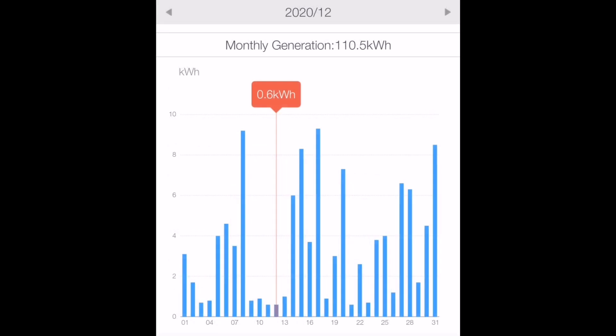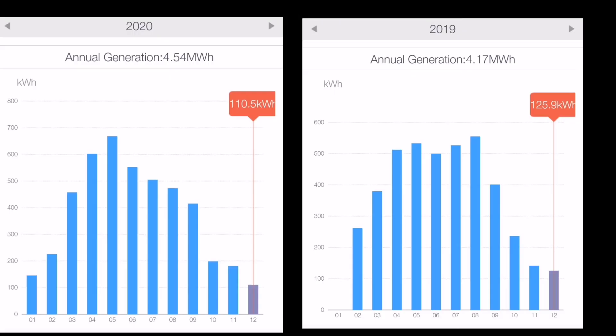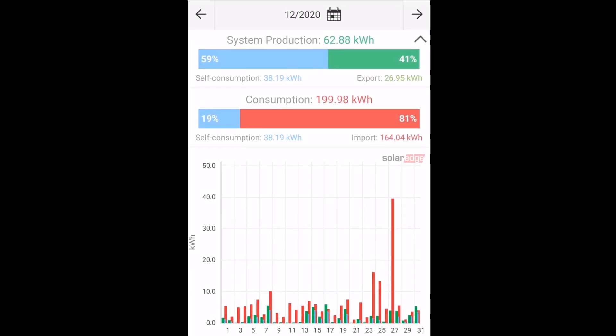Starting with the Solis inverter — that's 3.9 kilowatts of solar panels with a 3.6 kilowatt inverter. We managed only 110.5 kilowatt hours for the month of December. The lowest generation day was only 0.6 kilowatt hours and the highest was 9.3 kilowatt hours. Although this December was the worst month of solar generation over the entire year of 2020, we did a little bit better than 2019. Last December we had 125 kilowatt hours, so it swings and roundabouts.